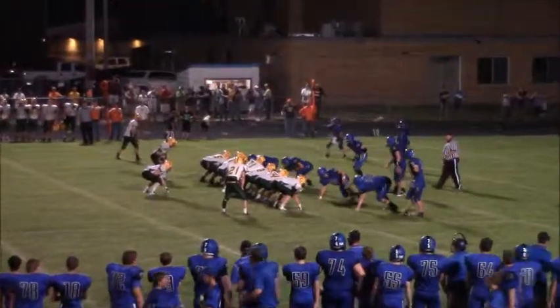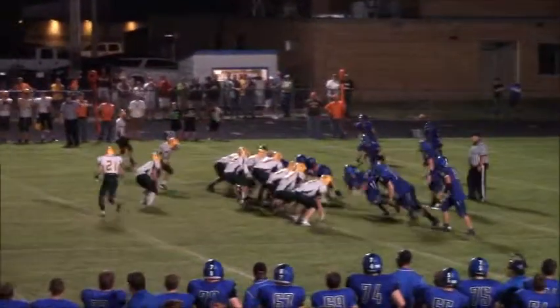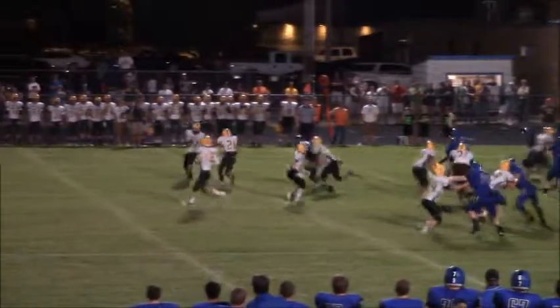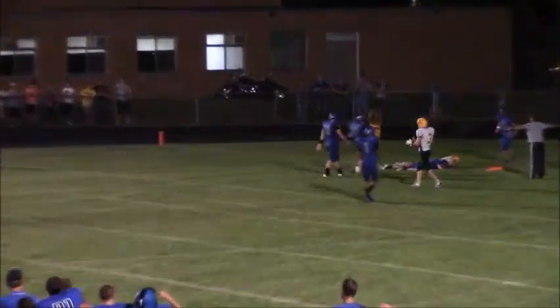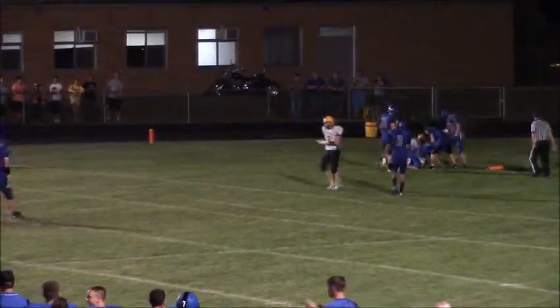Fourth and 11. Roncalli at the Redfield Dolan 24. Lundquist under center — in motion goes Lane Holzer, pitch back to Holzer. Looks like a Cavaliers special back to Lundquist — he's got time, he puts it up in the air, open in the end zone going up to get it. Great defensive play by Redfield to knock that ball away at the last minute.